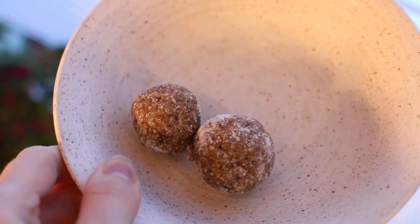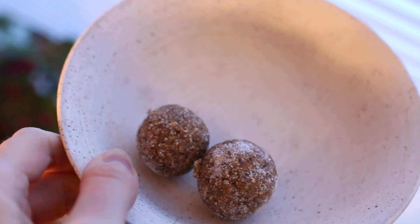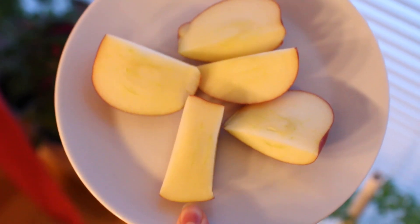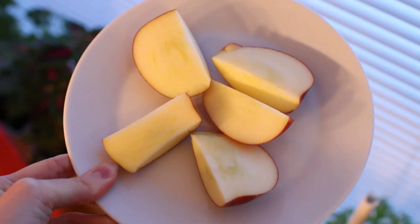For my snack I had two gingerbread cookie dough bites that I made in another video — I'll link that recipe below — and I also had an apple.